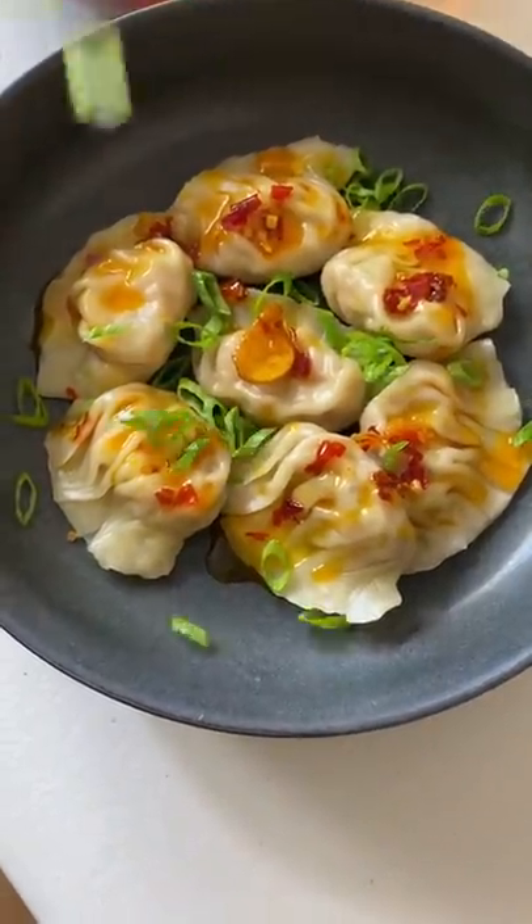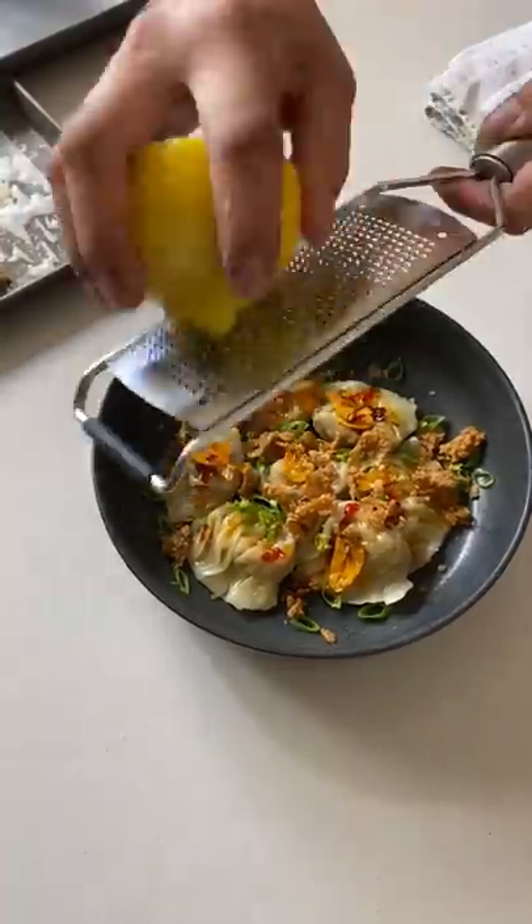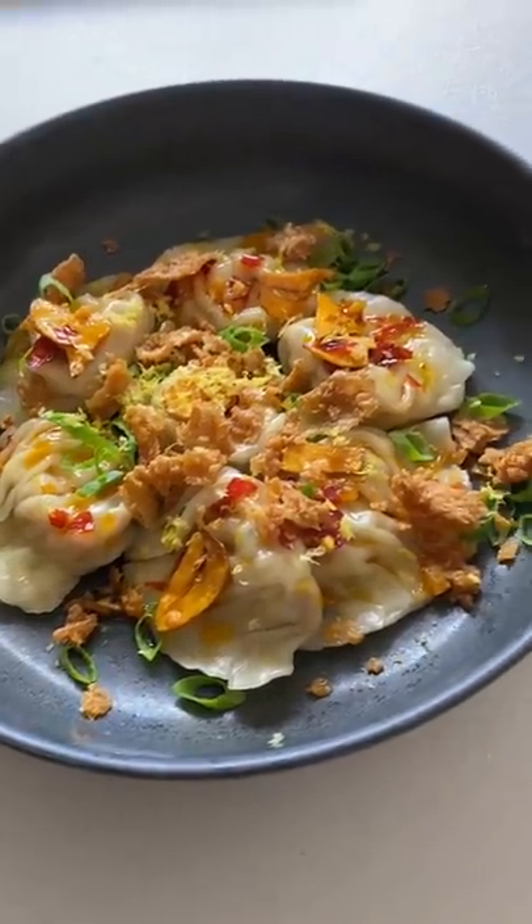Honestly, I went to a restaurant the other day and I had dumplings and chili oil and I thought that was really good. So I was like, I need to make this. And I also made dandan noodles.